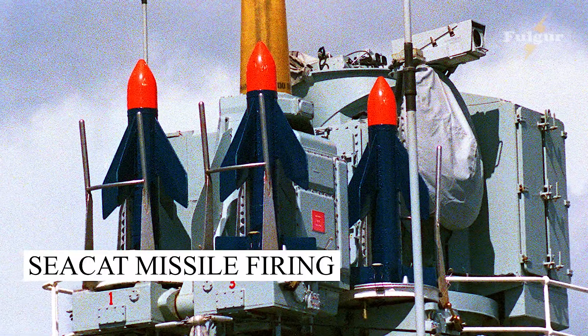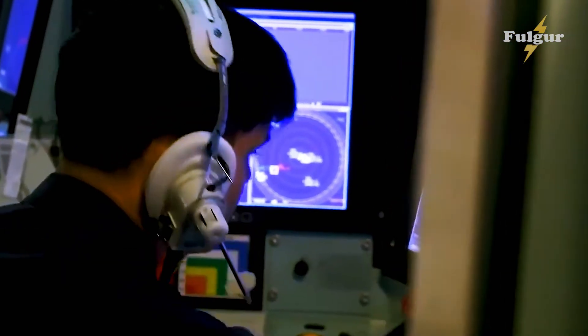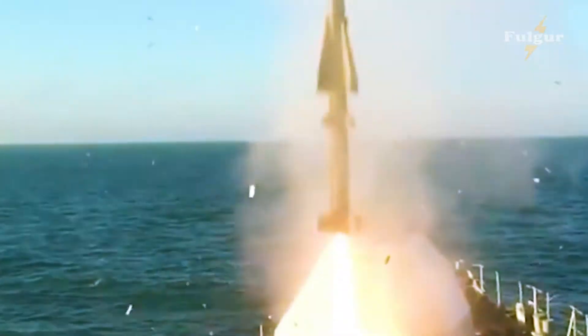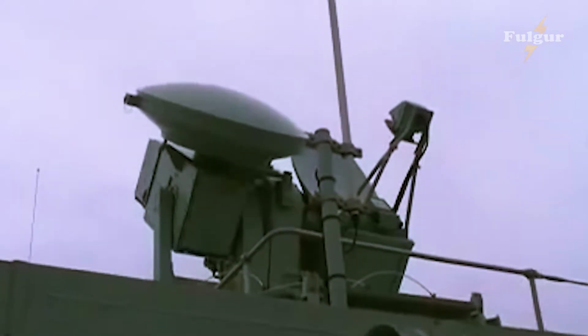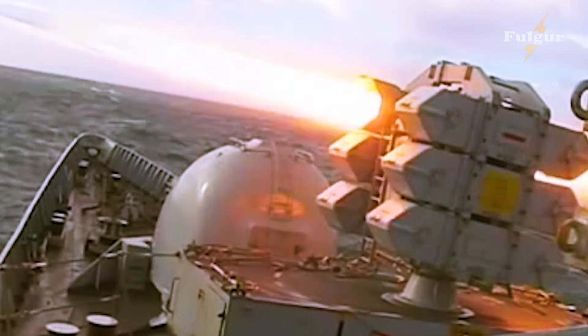The earliest point defense missile used by the Royal Navy was the CCAT, which had been rapidly developed from an earlier anti-tank missile design, the Malkura. As a weapon originally designed to operate against slow-moving ground vehicles, the missile had subsonic performance and was of limited capability against even early jet aircraft. It was used largely due to the ease with which it could be adapted to the role, simply by replacing the original wire guidance system with a radio command link.